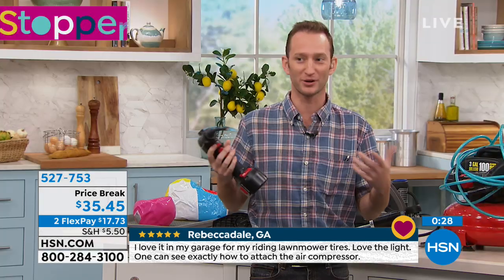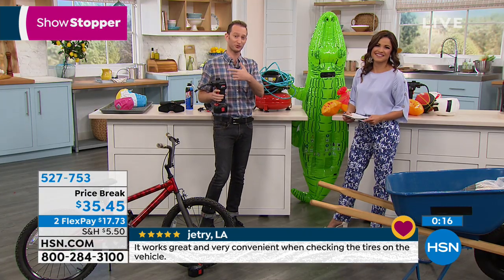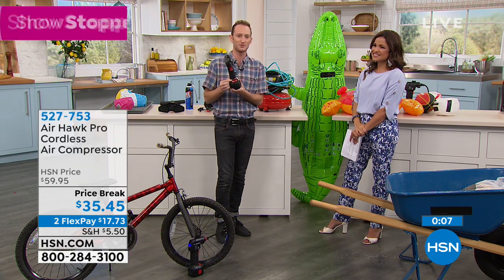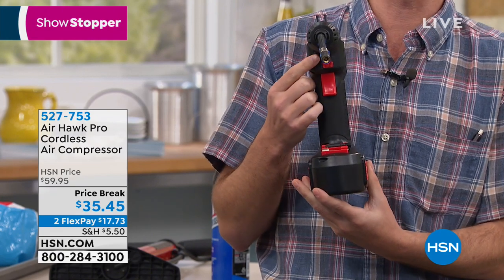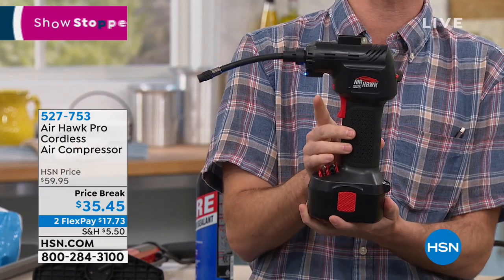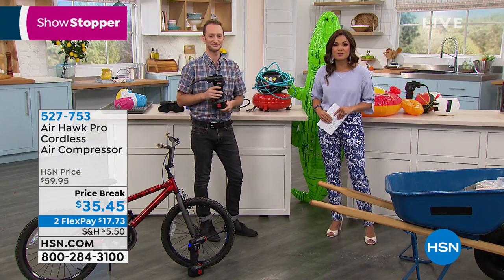Comes springtime and summertime, you'll want this for all the inflatables. Now you don't have to drive to the lake or beach with giant inflatables — inflate them there with the Air Hawk. Connect the hose, it has all the tips, and it even has a light on the front because you don't always have a flat during the day. At night you can see exactly what you're doing. Everything is built into one little compact, lightweight unit that looks just like a drill — pull that trigger and walk away.